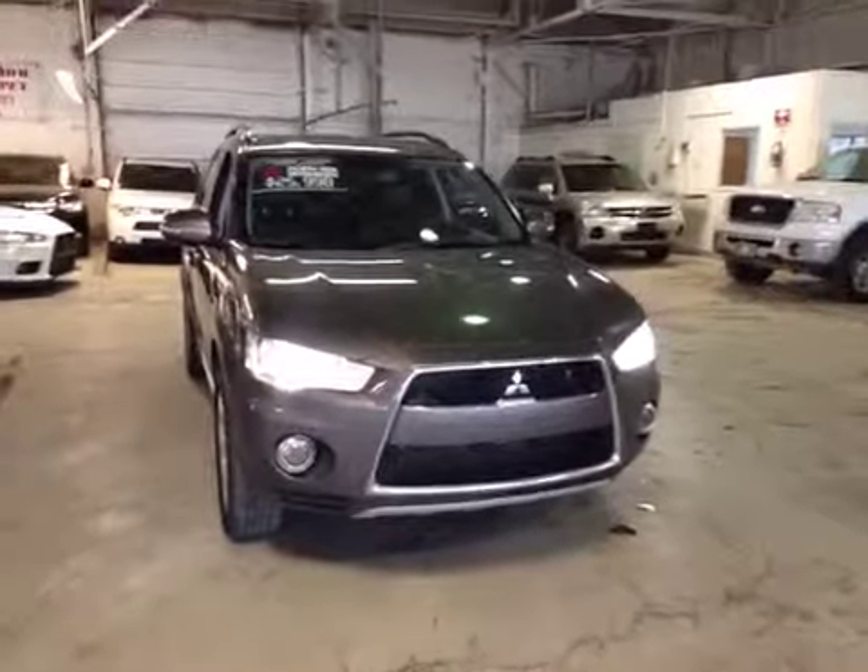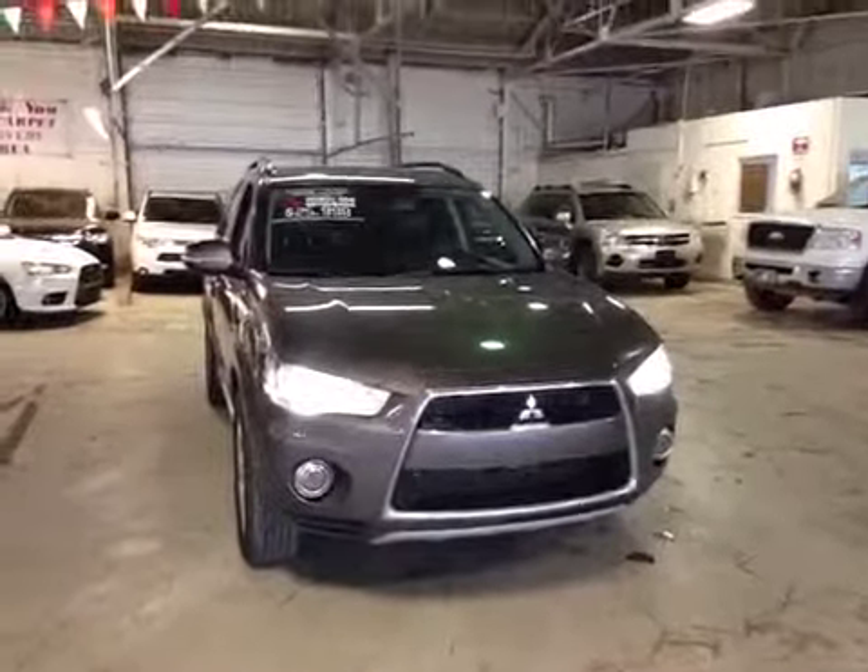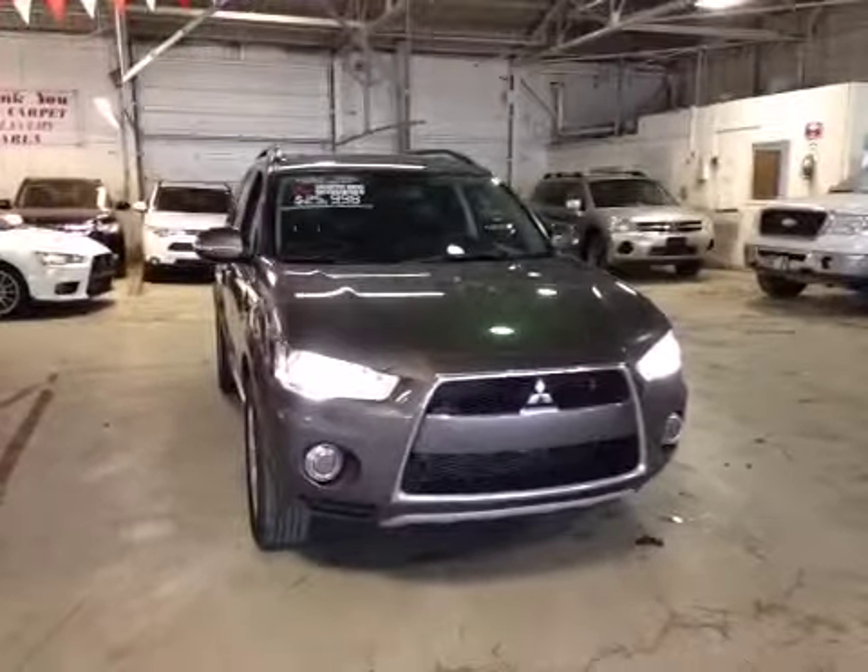Thank you for visiting Northside Mitsubishi. I'm proud to present to you a 2012 Mitsubishi Outlander XLS.